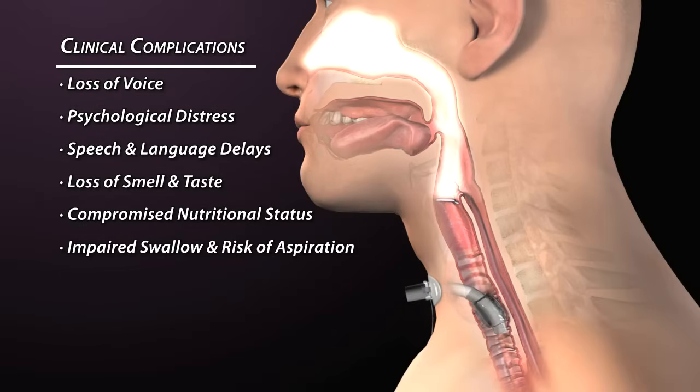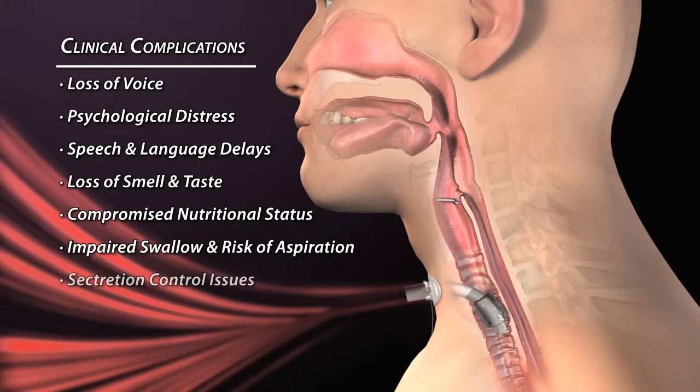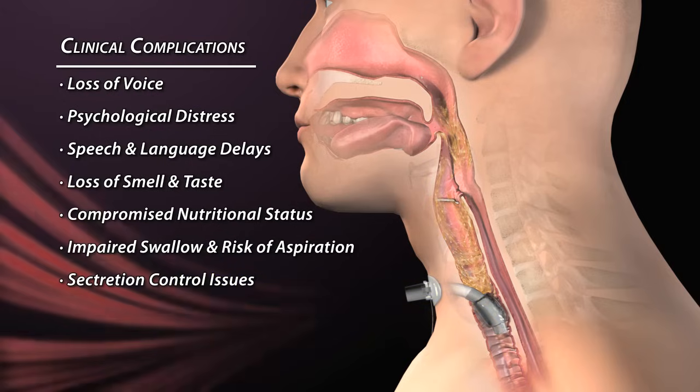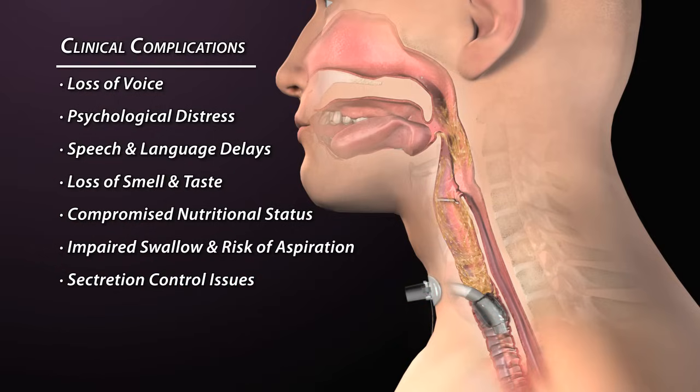When patients are unable to breathe through their nose, they are unable to filter, warm, and humidify the air. This has an impact on the quantity and quality of their secretions. Because patients cannot sense these secretions and generate the necessary pressures to cough, secretions accumulate in the airways, requiring suctioning by a caregiver and increasing risk of trauma and infections.